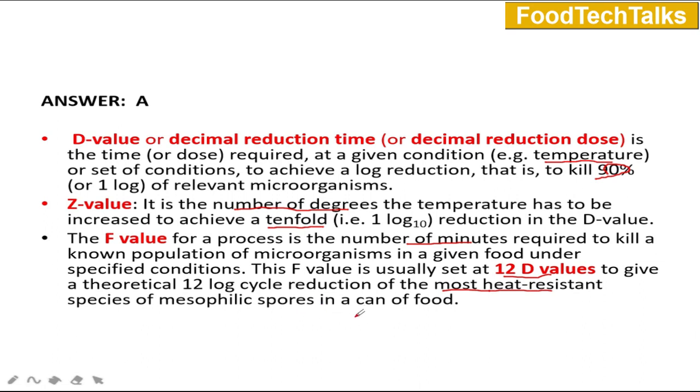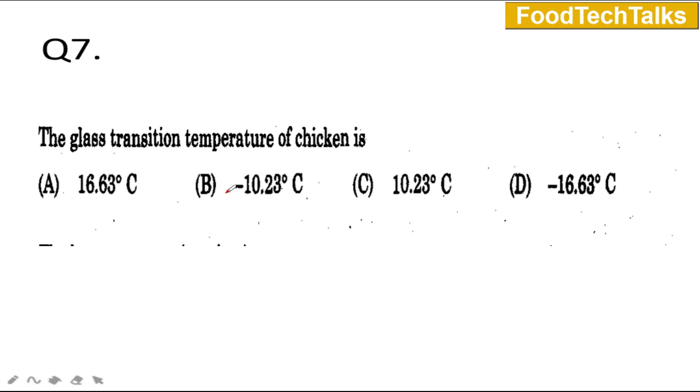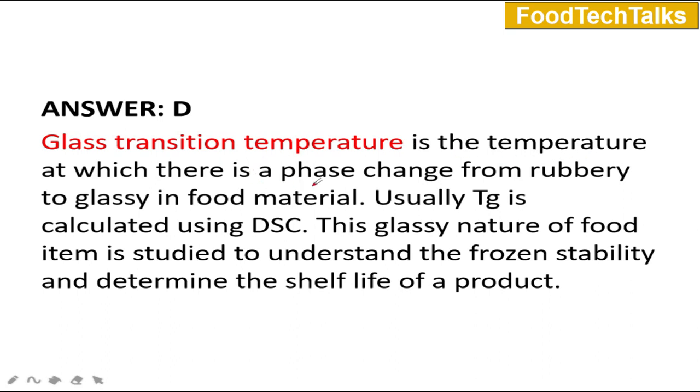Question number 7: The glass transition temperature of chicken is A) 16.63°C, B) −10.23°C, C) 10.23°C, or D) −16.63°C. The answer is D — minus 16.63 degrees Celsius. Glass transition temperature is the temperature at which there is a phase change from rubbery to glassy phase in food material, denoted as Tg. It is calculated using DSC, that is Differential Scanning Calorimetry. The glassy nature of food items is studied to understand frozen stability and to determine the shelf life of a product.